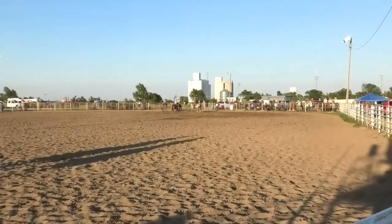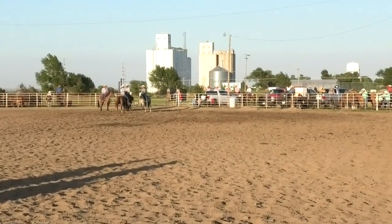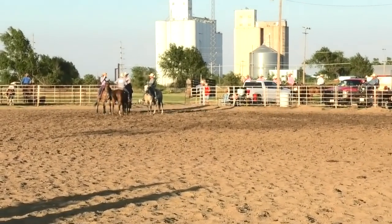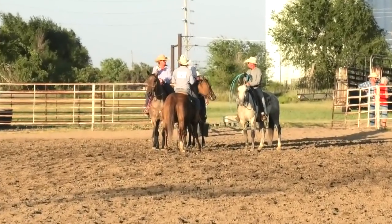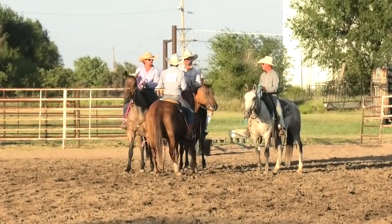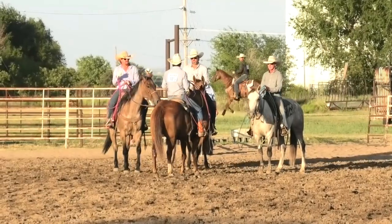So basically what we're looking at: they're going to separate their number from the herd, the cutter has to be the one to throw the first loop, then it's getting them down on the ground, getting them branded, and finishing it up.